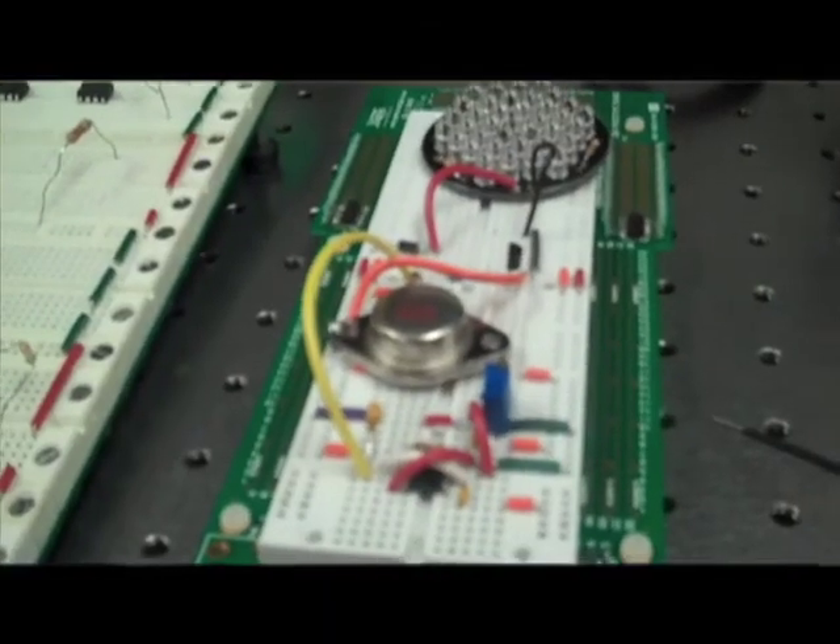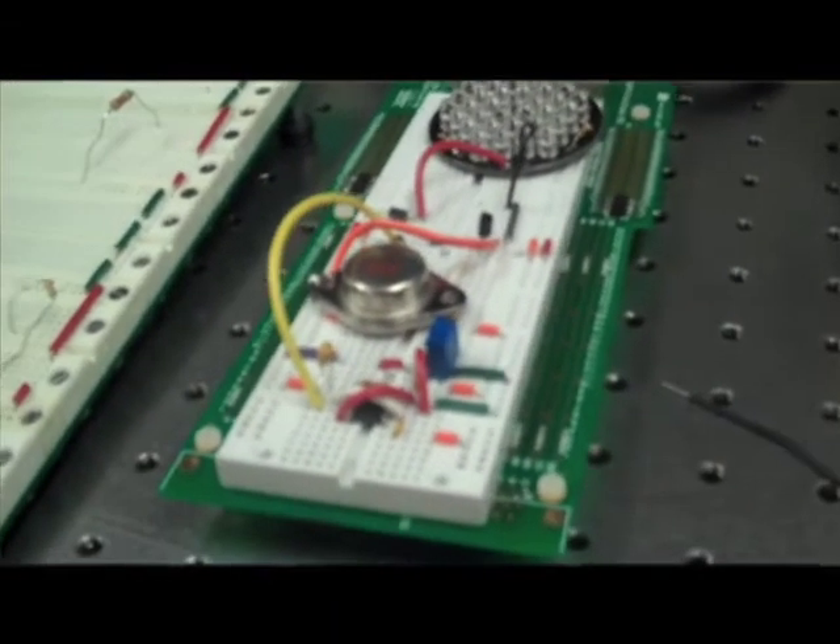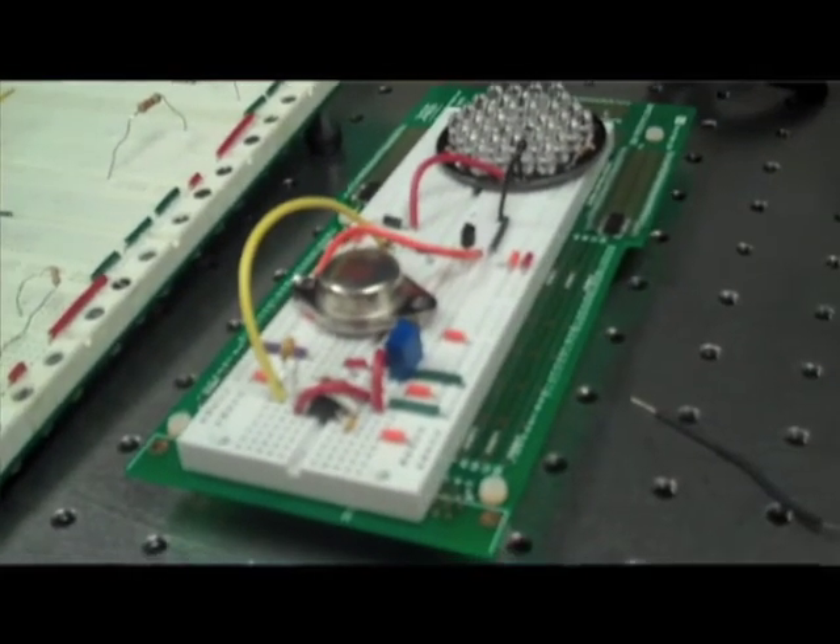I work mainly on the hardware elements of the project. Coming into the project, I had some experience with ESP, but my primary concentration is in power. I was responsible for building the microphone circuit, the pre-amplifier, building the IR receiver module, as well as working on the transmitter — anything that had to do with the hardware elements.